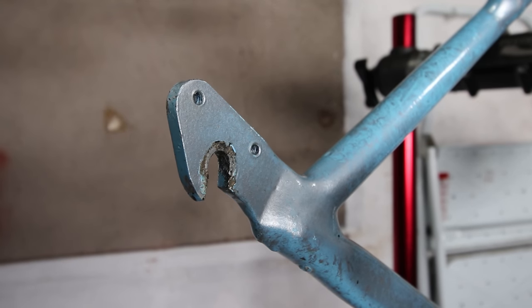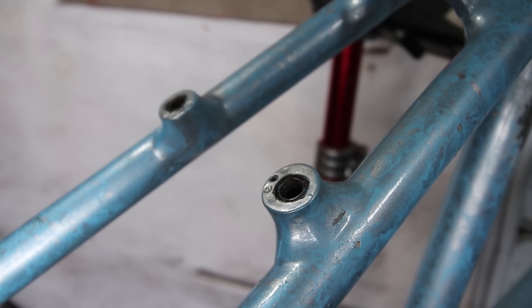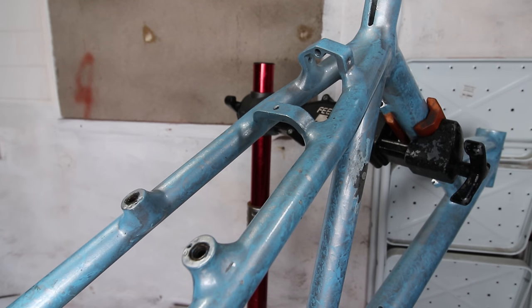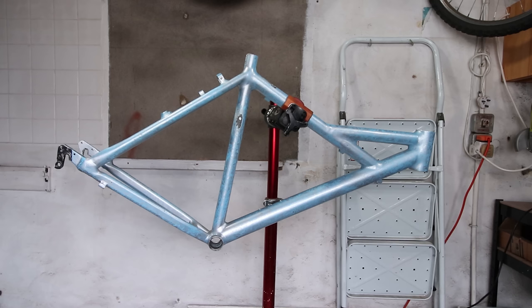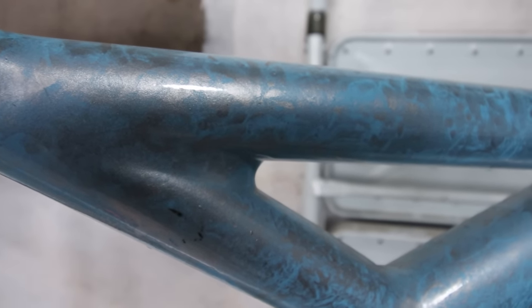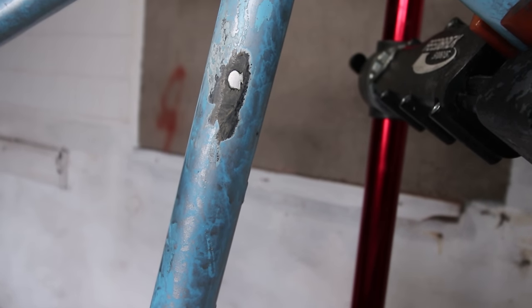One cool thing with these dropouts is there might be space to add a disc mount. Being a 90s frame it's meant for rim brakes, but if I can fit a disc brake then I'm not limited to 26 inch wheel size. I'm actually a big fan of the early Cannondales and really like the look of this frame, so I'm excited to get it built. The only issue is it's already been given a random paint job which, while I don't hate, has to go as I have a particular color in mind. Put your guesses in the comments.